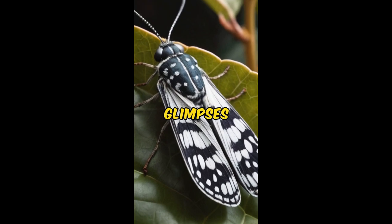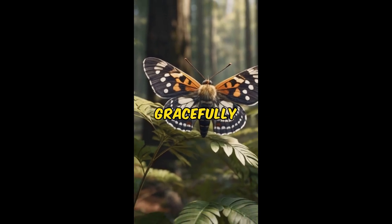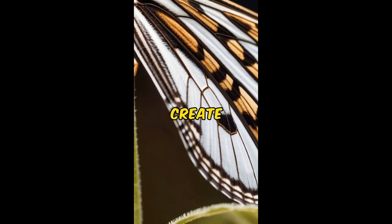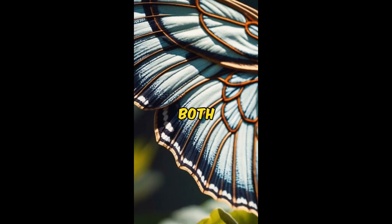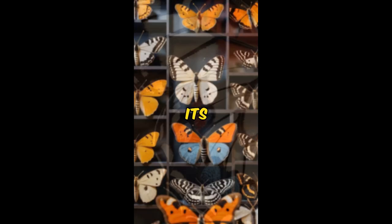As the camera pans across the forest floor, we catch glimpses of the Eight-Spotted Forester Moth in its natural habitat, flitting gracefully from leaf to leaf. Its delicate wings, adorned with eight distinctive spots, create a mesmerizing pattern that is both striking and unique. But the allure of this moth extends beyond its aesthetic appeal.